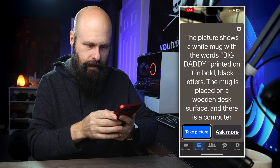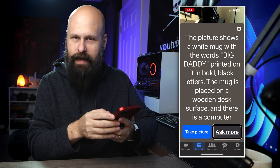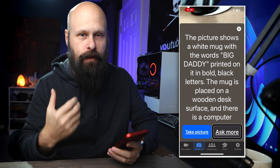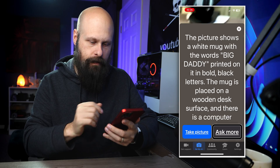We have options at the bottom to take the picture again or take another picture, plus an 'Ask More' button. This is where the power of AI really comes into play, because you can interact with it. We'll do that more here in a second.